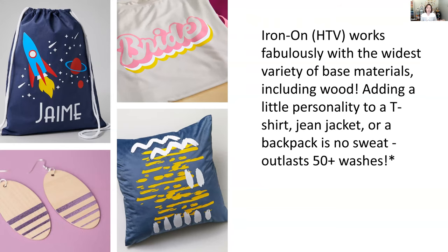Iron-on vinyl works great with a wide variety of materials — wood, t-shirts, jeans, canvas. It doesn't require transfer tape; it has its own carrier. You load the iron-on into your machine, cut your design, weed out the parts you don't want, place it on your bag, t-shirt, or wood earrings, and use an EasyPress to heat it up. The adhesive on the back adheres the vinyl to the material.